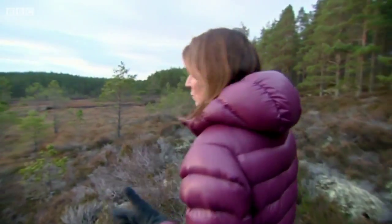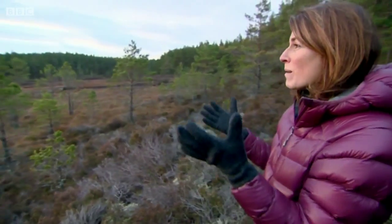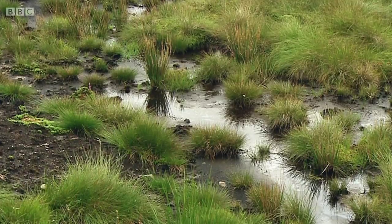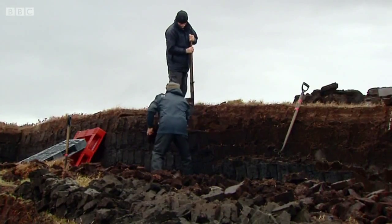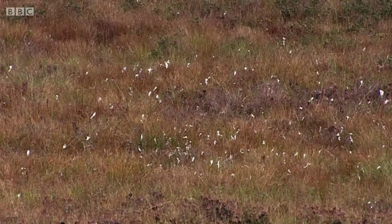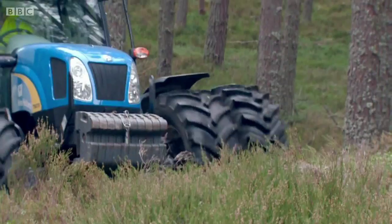Peatlands take thousands of years to develop and because they lock in carbon, it is vital that they're looked after. But over the past century, modern pressures have led to the loss of much of this type of fragile habitat. Over the decades, large areas of peatlands have been drained for agriculture and forestry, or the peat itself harvested for fuel. Consequently, the ability of Scotland's peatlands to absorb and retain carbon has reduced.